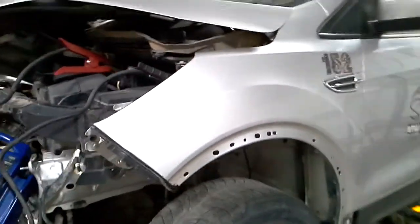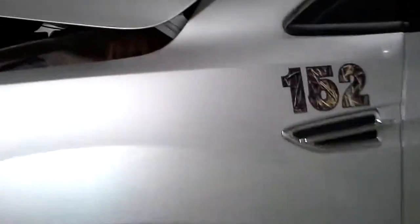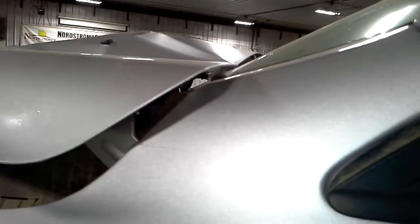The front fender is usable — little ding right in the top corner behind the hood. The motor is there but it is broke.